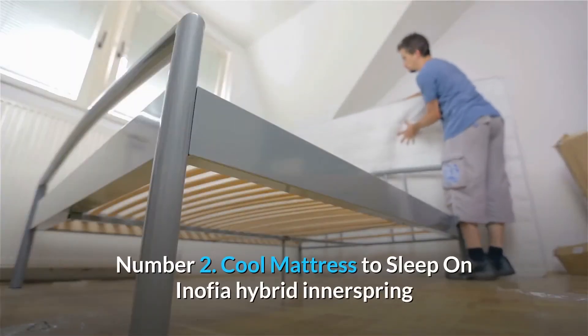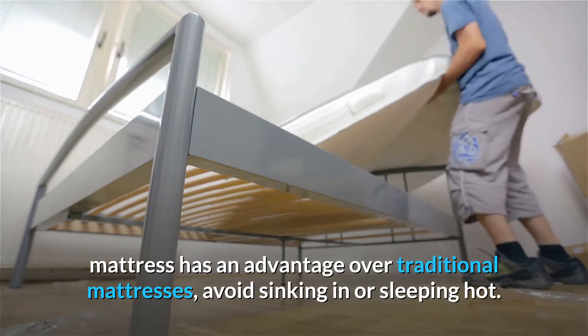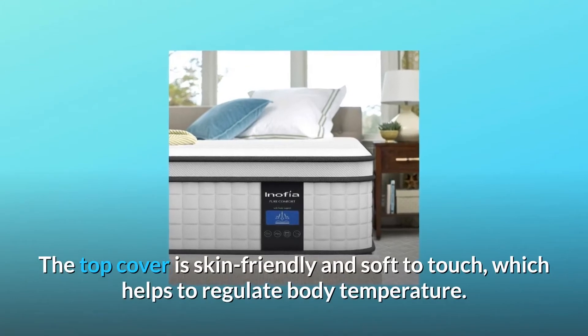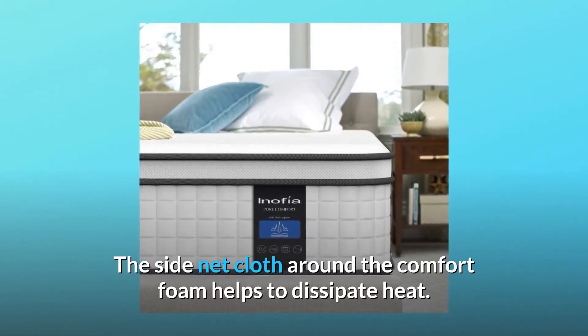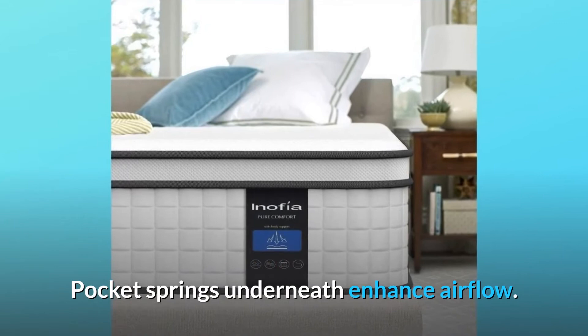Number 2: Cool Mattress to Sleep on. The Inofia Hybrid Innerspring Mattress has an advantage over traditional mattresses — avoid sinking in or sleeping hot. The top cover is skin-friendly and soft to touch, which helps to regulate body temperature. The side-neck cloth around the comfort foam helps to dissipate heat, and pocket springs underneath enhance airflow.